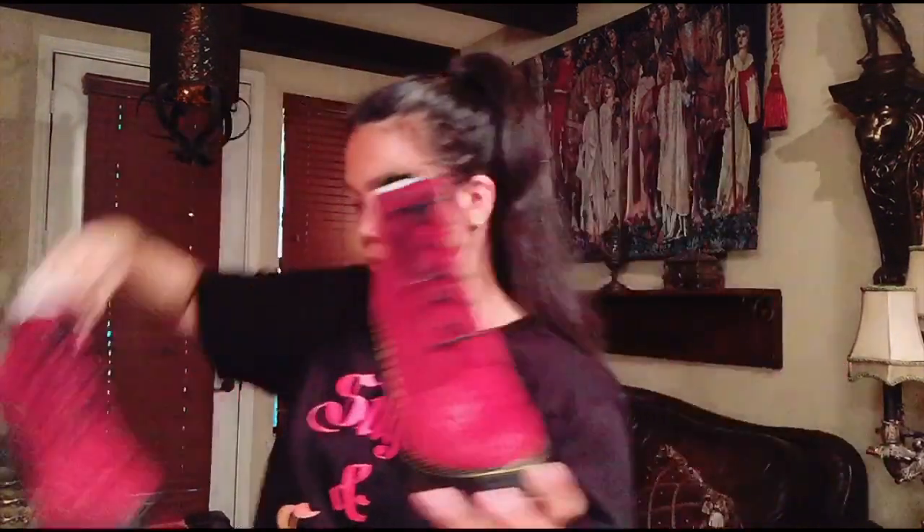Ayan, color wine. Picture lang, walang video.